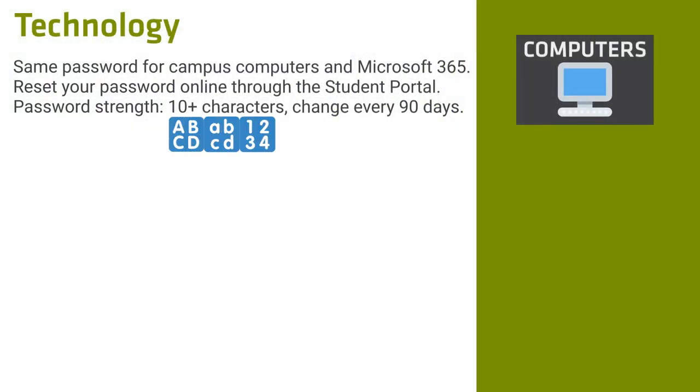All students receive a Microsoft Office 365 account which has OneDrive storage, email, Microsoft Word and Excel. If you forget your password, you can unlock your account yourself from the student portal on our South Regional TAFE website. Just click on current student on the home page, then password help and follow the instructions.